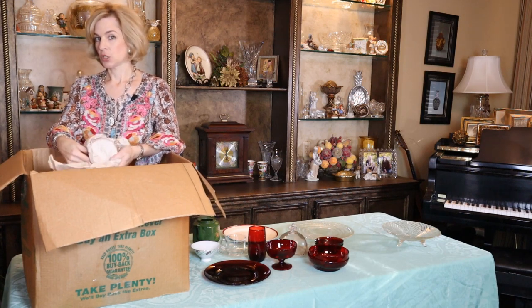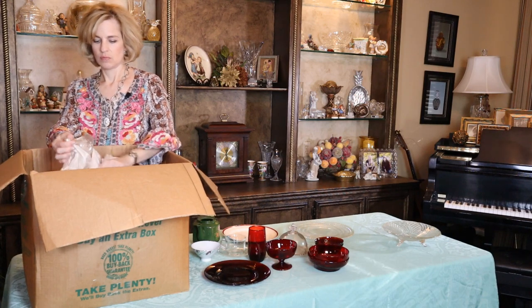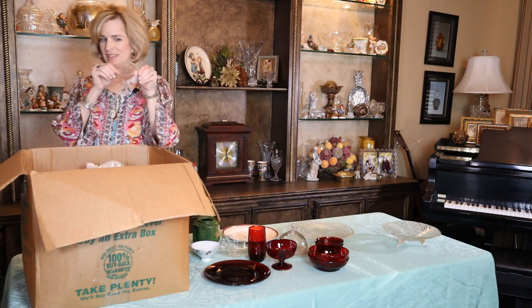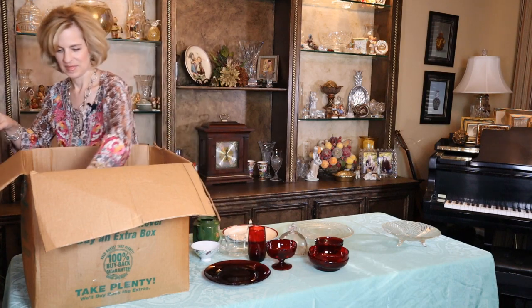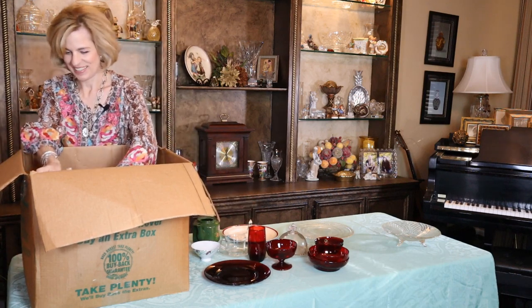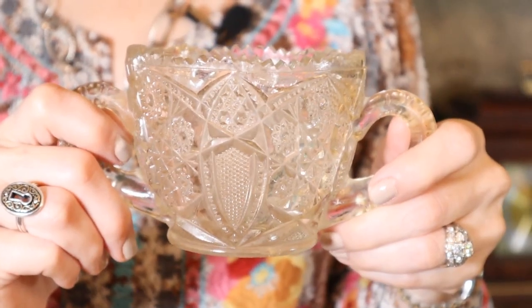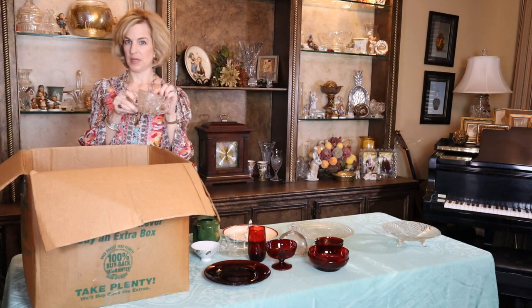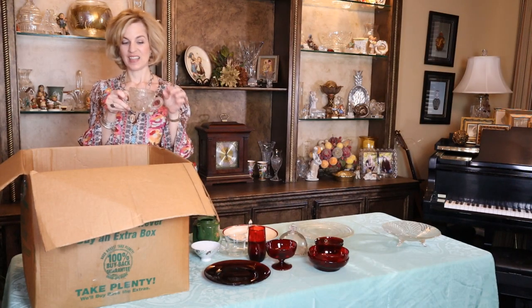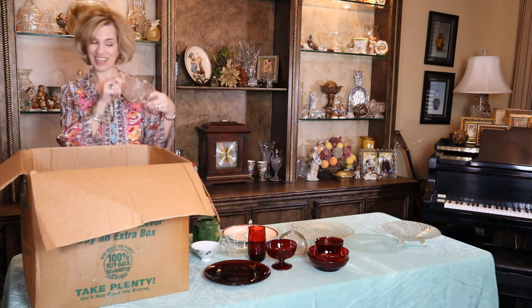Have maybe a dinner plate underneath to serve as a charger. Here's a lid — isn't that pretty? We'll see what this goes with. The element of surprise. Look at this pressed glass sugar bowl. I like sugar bowls because there's so much possibility — you could use it for cinnamon and sugar, put candies in it, even use it for flowers on the table, or float a candle in it.